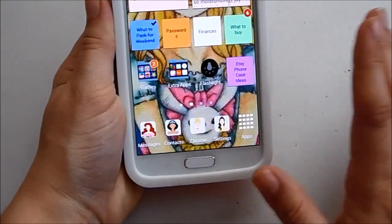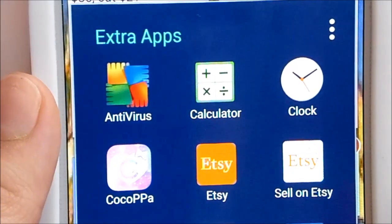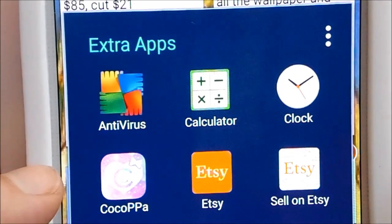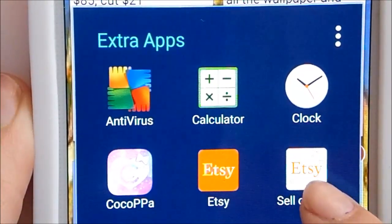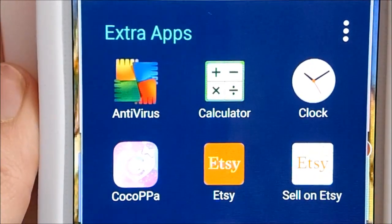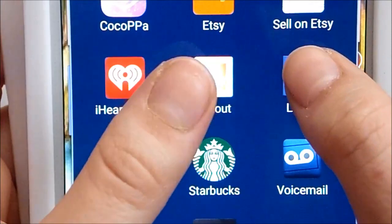Down here I have a flashlight and two folders — Extra Apps and Games. In the Extra Apps folder I have an antivirus app to keep my phone clean, a calculator, a clock, and the CocoPPa app where I get my icon covers and backgrounds from. I also have the Etsy app and the Sell on Etsy app — the Sell on Etsy app is more convenient for managing my shop and replying to messages, similar to how Pages Manager is more useful than the regular Facebook app.